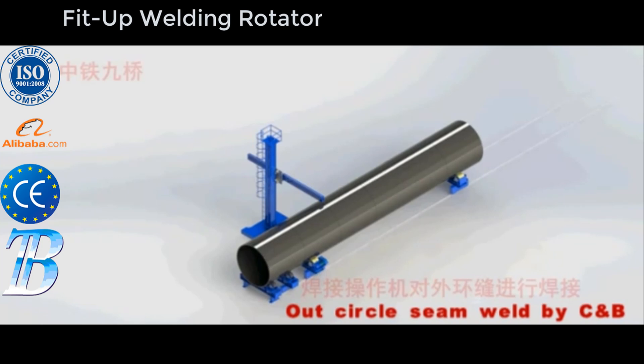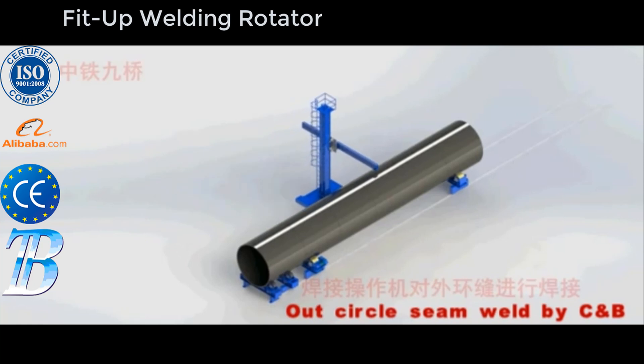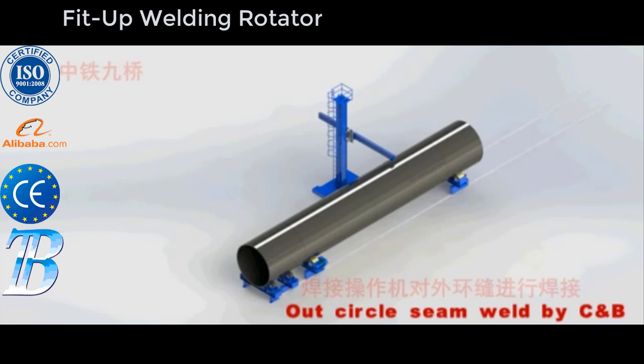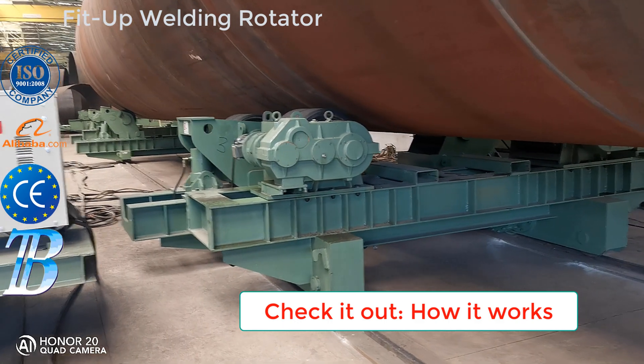Bota onshore wind tower and foundation manufacturing. Structures and manufacturing techniques for onshore towers have been established during the last decade, and competition in the manufacturing industry has become more and more intense. Investing in welding and production automation is the only way to maintain profitability.